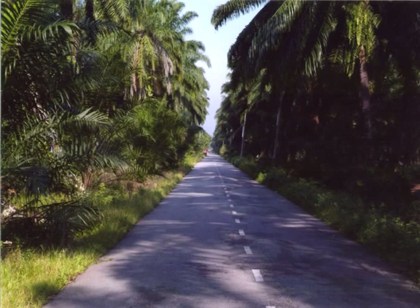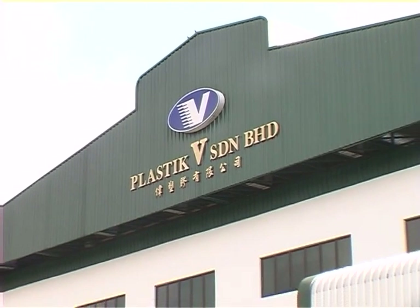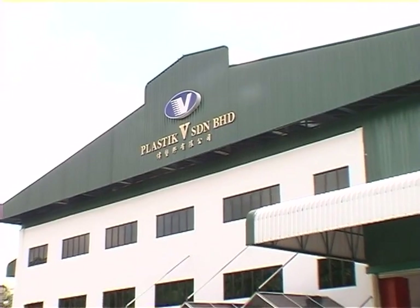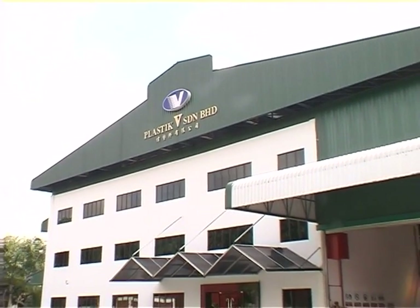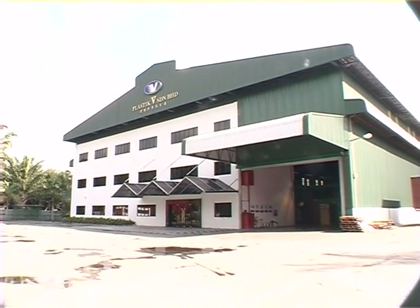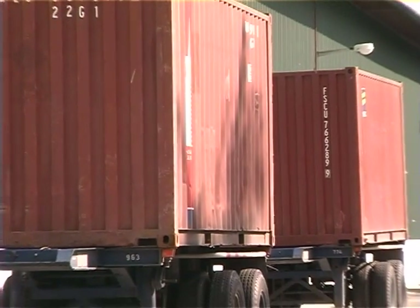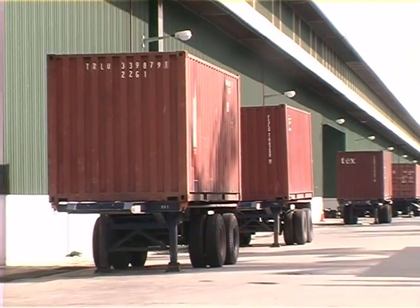The way to the Plastic Bee Factory is through scenic oil palm plantations along a three-kilometer estate road lined on both sides with lush green tropical vegetation and flowers. The front facade of the three-story office building of Plastic Bee is 120 feet wide by 1,150 feet long. The beautiful landscape in front of the factory building and a side view of the 1,150 feet long factory are also shown.